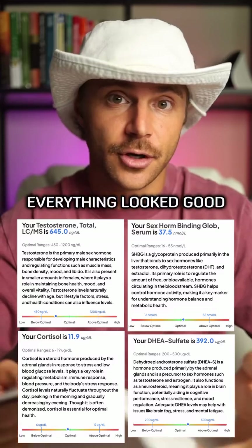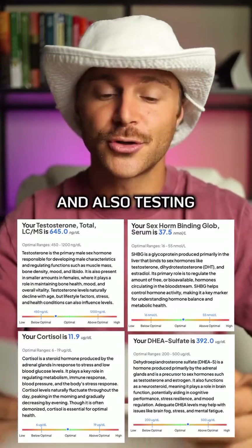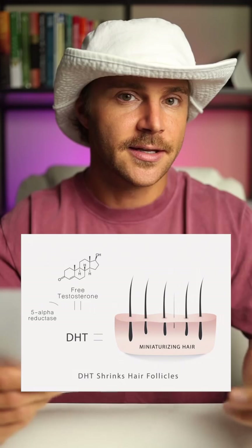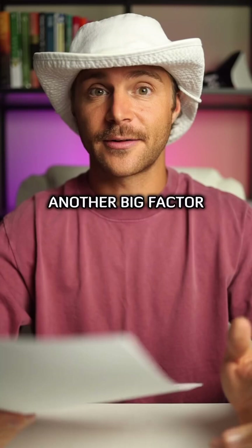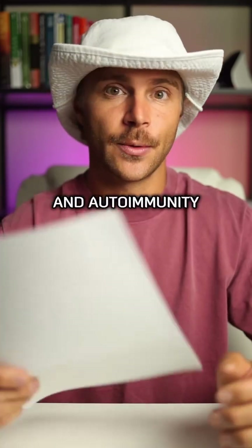Last time I had these checked, everything looked good, but I'm running labs again tomorrow and also testing serum DHT. DHT is a metabolite of testosterone, and if it's too high, it can shrink hair follicles.